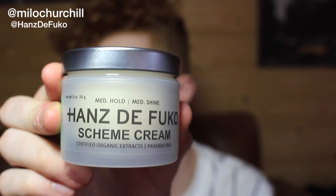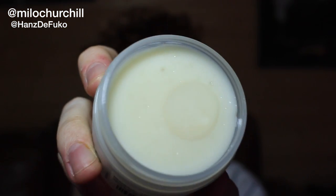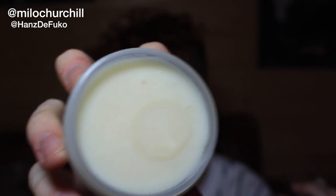Moving on to the lower strength products, this is Scheme Cream. Here's what the pot looks like — Scheme Cream is a medium hold with a medium shine. As you can tell by the title it's more of a cream than a gel or a wax and it really does feel nice in your hair. It's going to give you the right amount of shine without that greasy look.